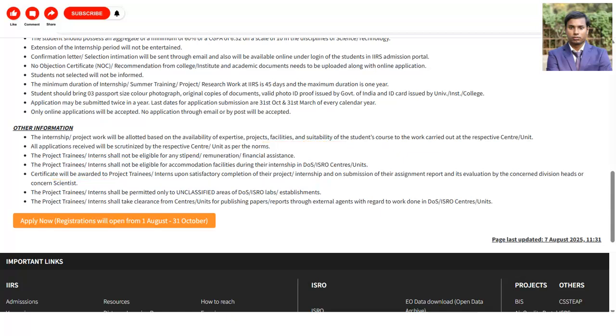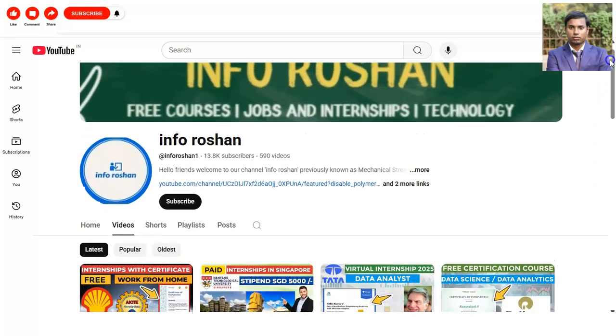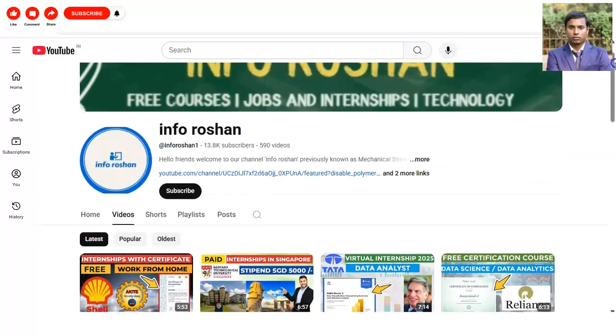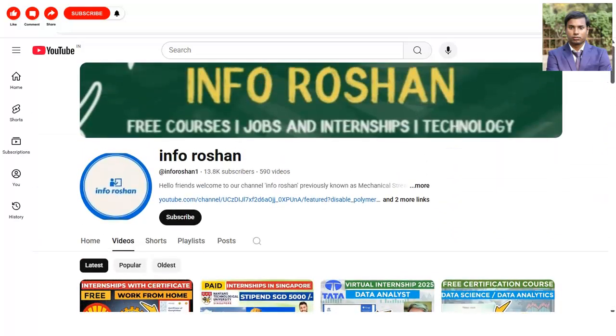Before we check how to apply, if you have not subscribed to our channel InfoRoshan yet, please subscribe. We make videos on certifications, courses, jobs, internship opportunities, and technology-related topics.